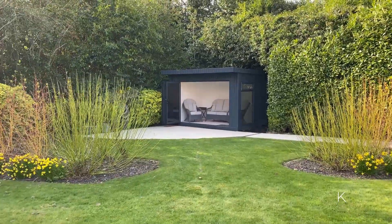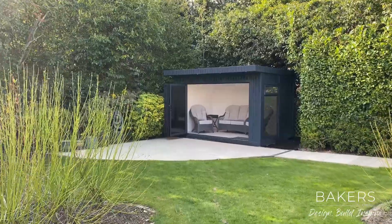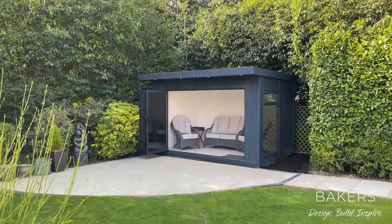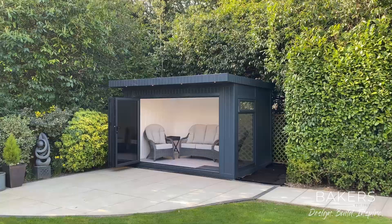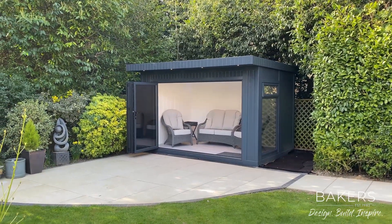Hello, Martin Baker here from Baker's Garden Buildings. I'm over in Horsham in West Sussex and there is this fantastic little bi-fold true summer house here, used for the clients just to sit down and enjoy a corner of their garden. It's nice and cool for the summer. I'm back here on a very nice warm March day, looking fantastic with the bi-fold doors open.